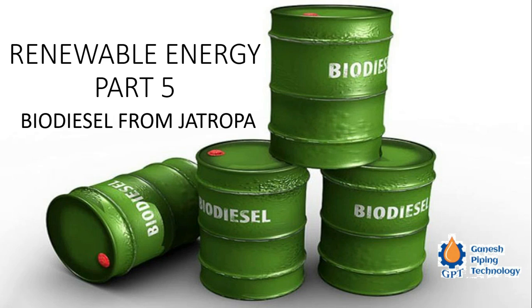In our earlier episode we saw bio petrol, or ethanol petrol, which is also called algae petrol. Today we are going to see biodiesel. The key difference is that without modifying existing engine technology, we use bio petrol or ethanol petrol for petrol engines, and biodiesel for diesel engines.